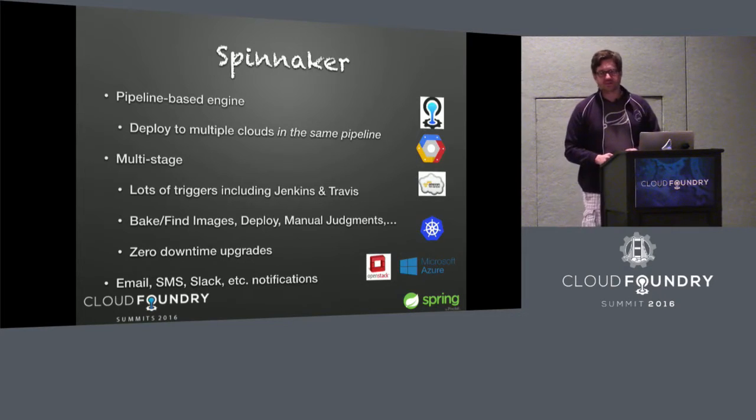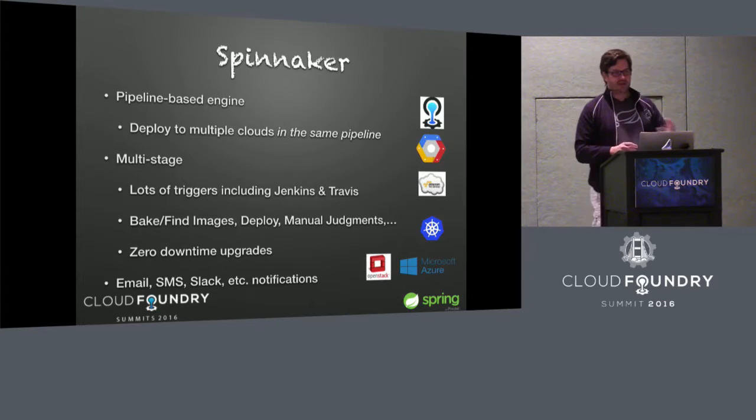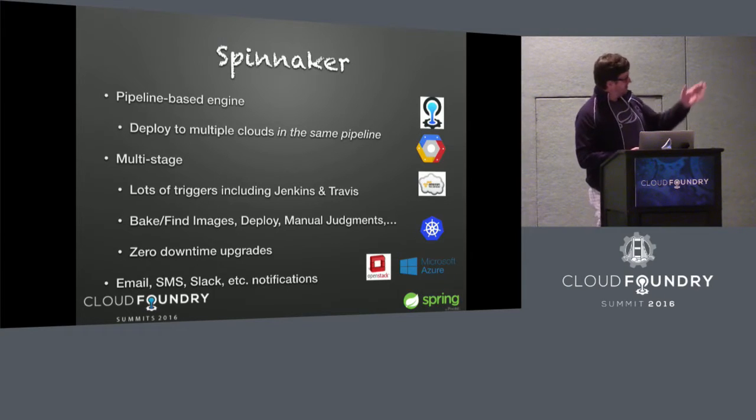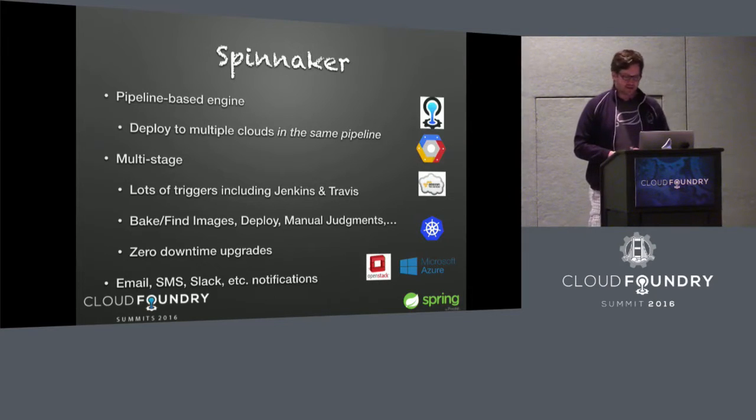The solution, of course, is Spinnaker. Here's a quick summary of what it is and what it has. Essentially, it's a pipeline-based engine for doing continuous deployment. It supports deploying to multiple clouds in the same pipeline — with Cloud Foundry at the top, but you can recognize many other supported clouds. You can have one pipeline that in one step deploys to OpenStack, and in the next step deploys to Cloud Foundry. It's that flexible, all in one place — no need for a separate Spinnaker instance to talk to Kubernetes and another to talk to Amazon Web Services.